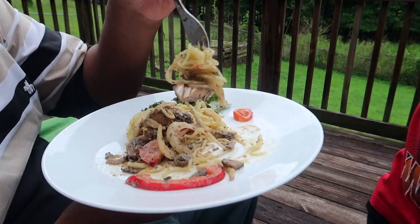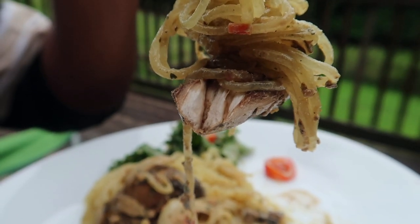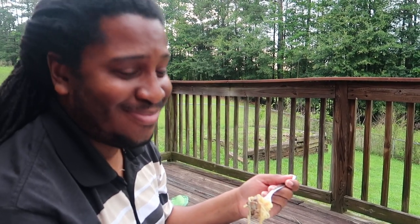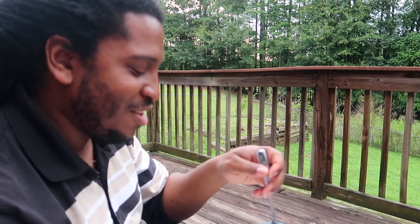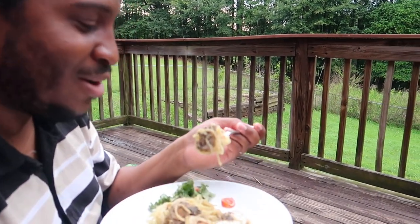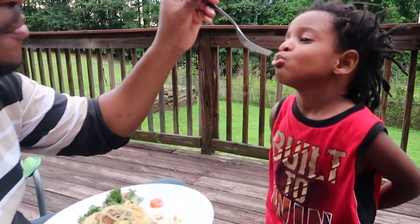Look at that — it even looks like chicken! Look at the inside of that, guys. If you ever thought about going raw and you're like 'I don't know,' just watch enough of these videos — it might start going wrong for you. That's it — all right, go get your pasta now!